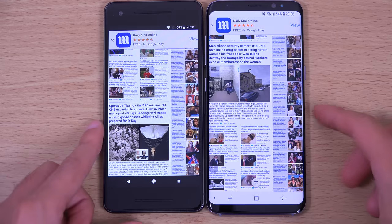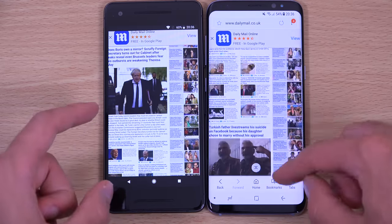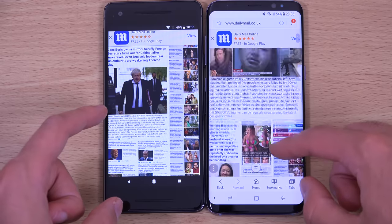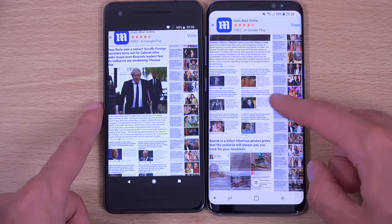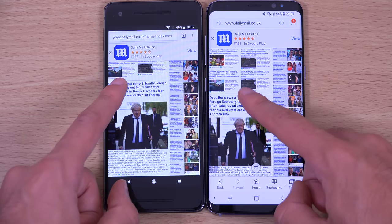I think the Pixel is going for a more yellowish kind of display according to my eyes, compared to a warmer, lighter hue on the Samsung. We can just click through some pages.